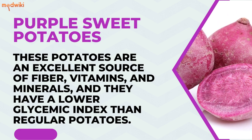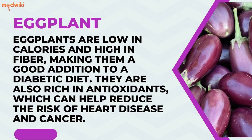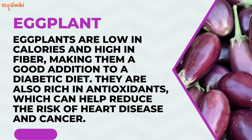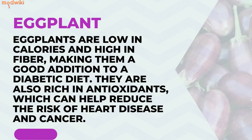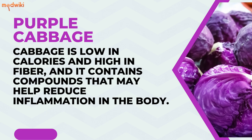Eggplant is low in calories and high in fiber, making it a good addition to a diabetic diet. Eggplants are also rich in antioxidants, which can help reduce the risk of heart disease and cancer. Purple cabbage is low in calories and high in fiber, and it contains compounds that may help reduce inflammation in the body.